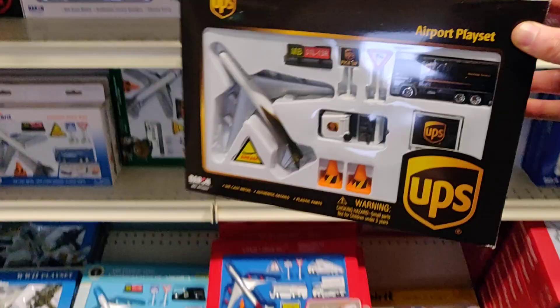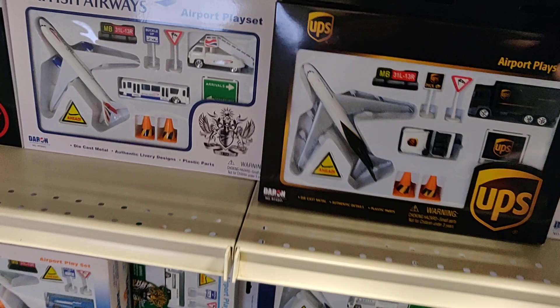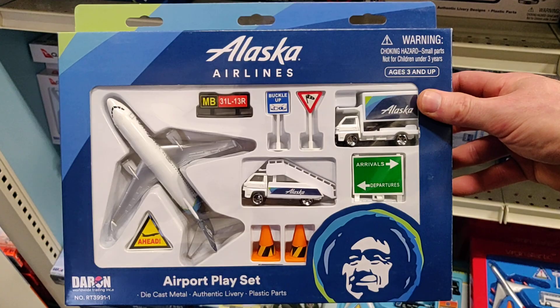Got the British Airways play set, Air Canada, Alaska Airlines. I didn't know there are so many play sets.